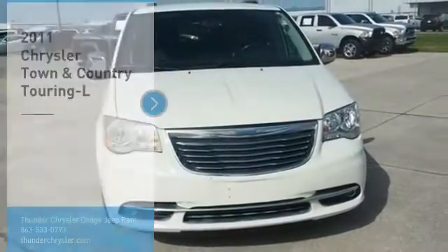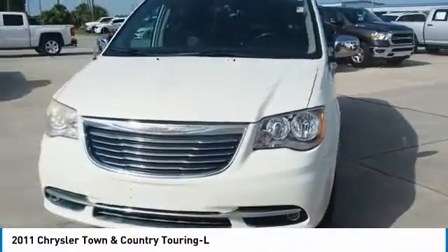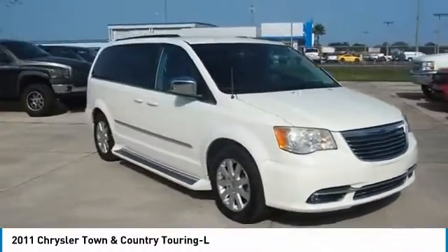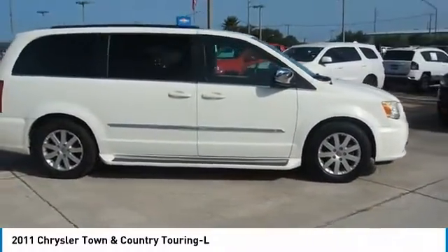Come test drive the 2011 Town & Country. Town & Country's V6 engine provides plenty of power while still providing the fuel efficiency you look for in a vehicle. Tow up to 3,600 pounds when your Town & Country is equipped with a towing prep package.